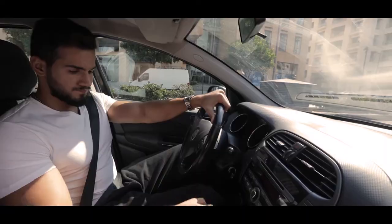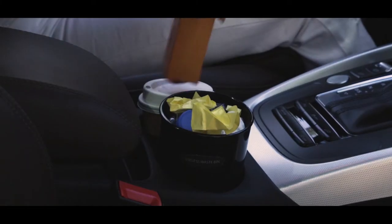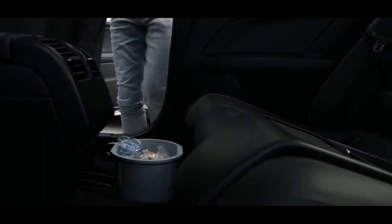If anything, our cars come equipped with only an ashtray. So we try to find solutions, and the products on the market are suboptimal. And they take away essential functions of our car's interior.